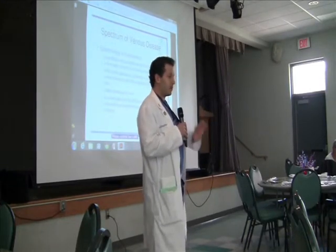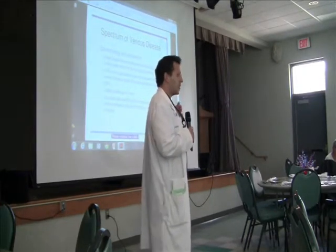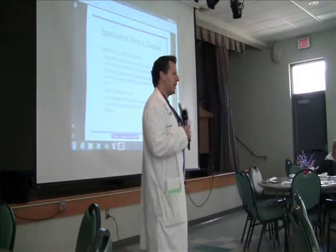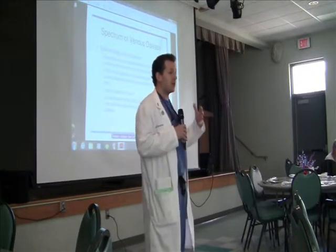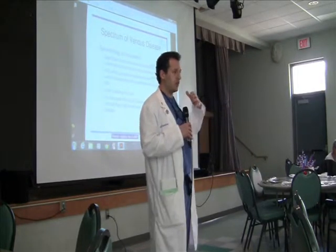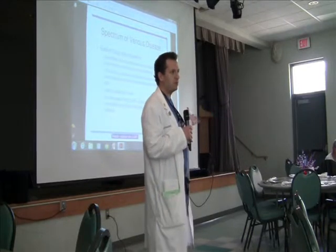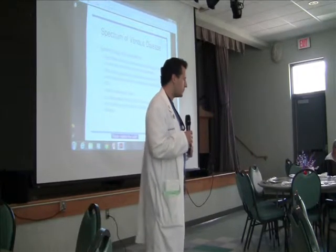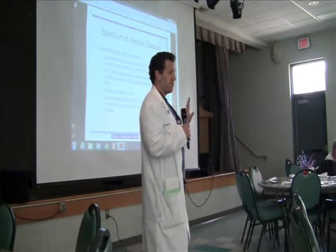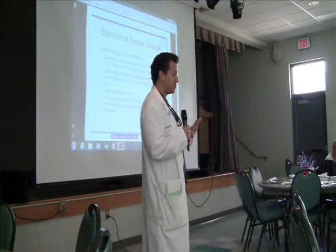What I wanted to talk about today — and I promise not to bore you — I'll talk a little bit about vein disease and how we go about treating it, and how the options nowadays have become a lot less invasive so that we don't have to do a lot of surgery to get a pretty common problem under control. I hope I don't make you sick by looking at some of the pictures, but we'll see.